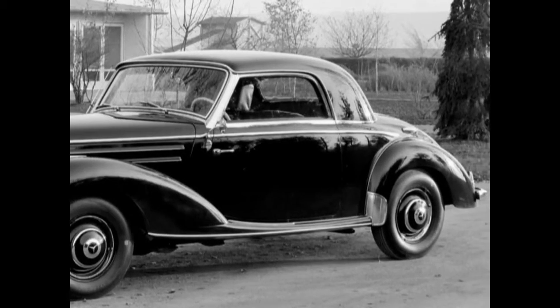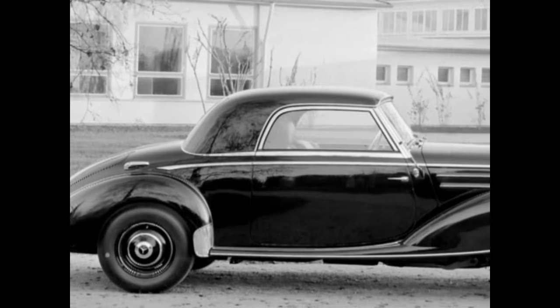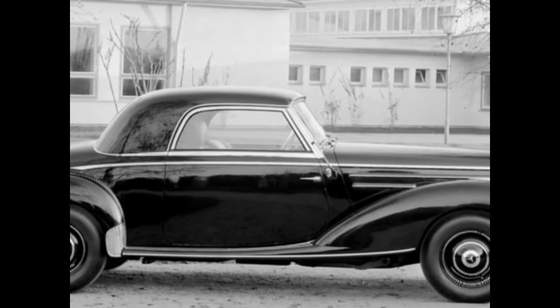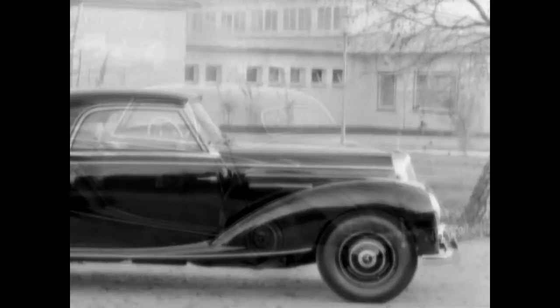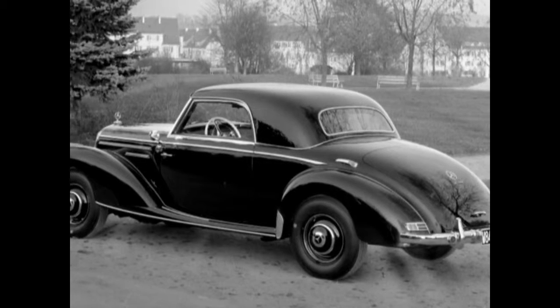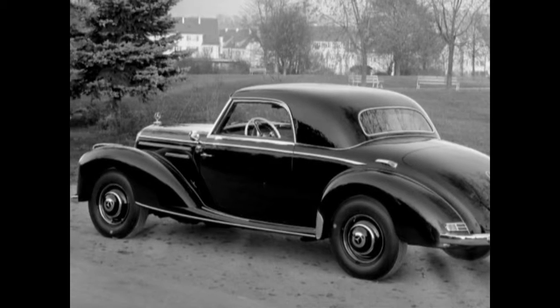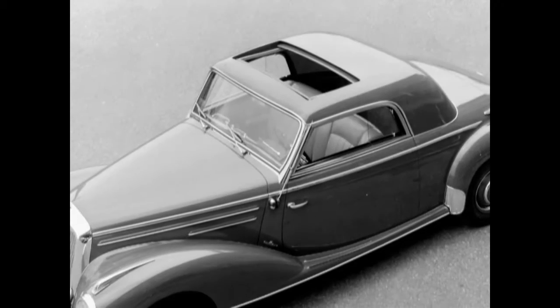In December 1953, another body style was introduced. The new coupe quickly assumed the position of arguably the most exclusive version of Model 220. The basic charge was an exorbitant 20,850 Deutschmarks, plus a sunroof added another 1,150 marks to the build.